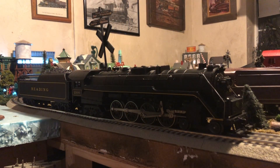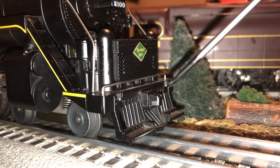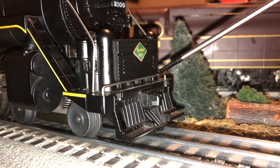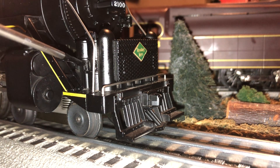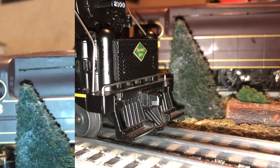I know you guys want to see the details of this engine, so let's go ahead and take a closer look. Here is a look at the pilot of the engine. We have some nice suicide steps on either side, a very nice molded-on coupler, a separately applied grab iron, a very nice Reading Lines plaque on the front of the radiator, and on either side some nice molded-on air compressors and the beginning of the separately applied metal handrails that go all the way back to the cab.